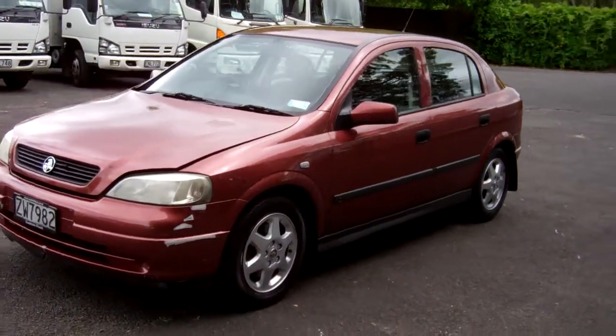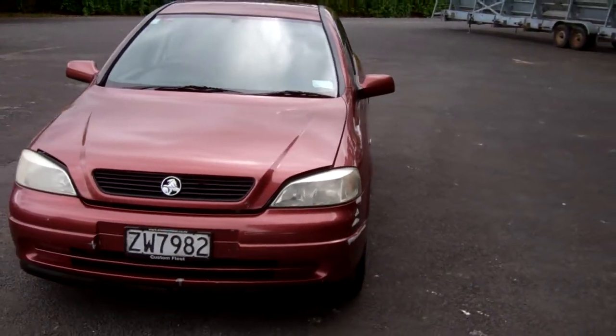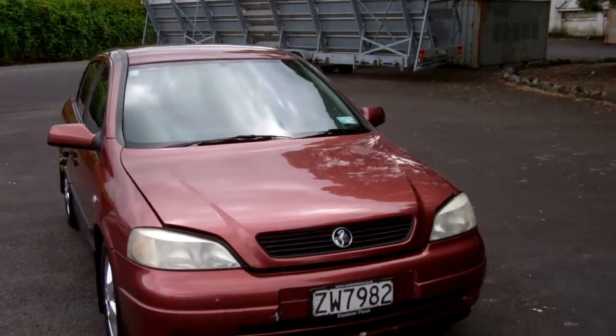Hi, Dan here, Cash4Cars. What you're looking at is our latest vehicle to go on the internet in an auction. This is a 2001 Holden Astra CD hatch.